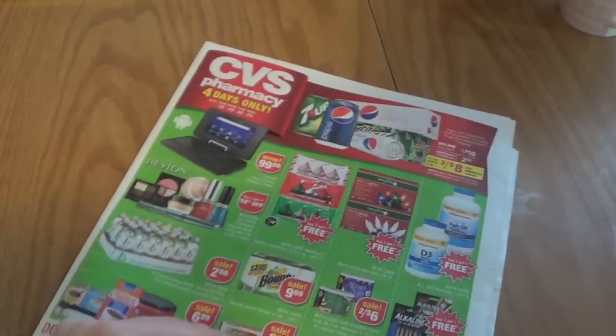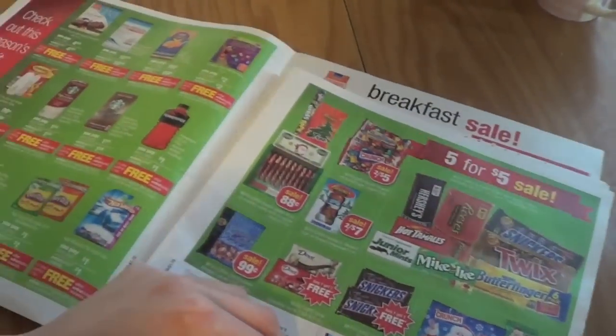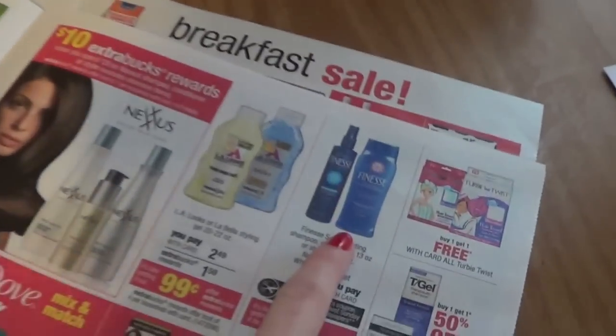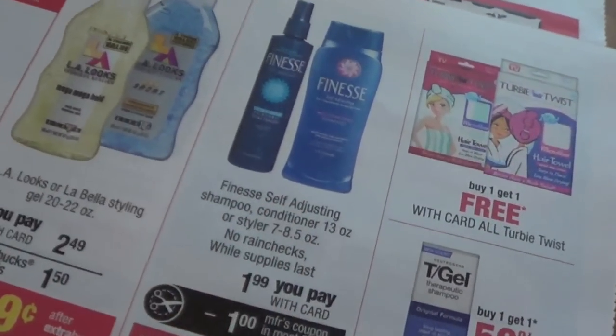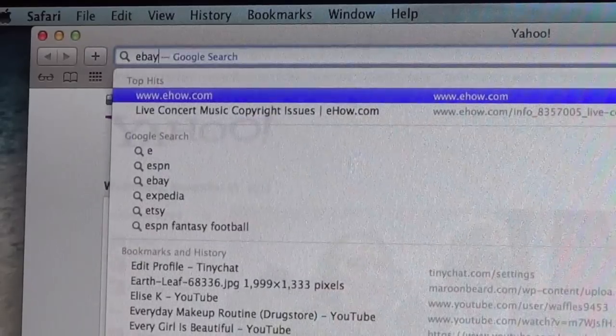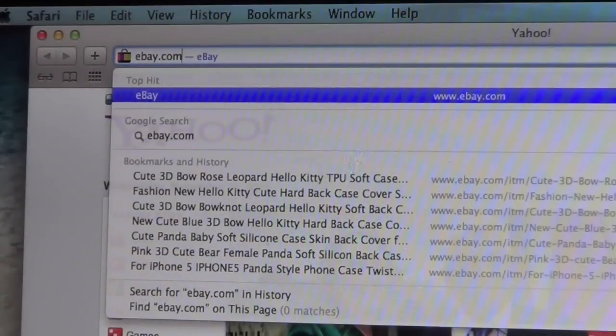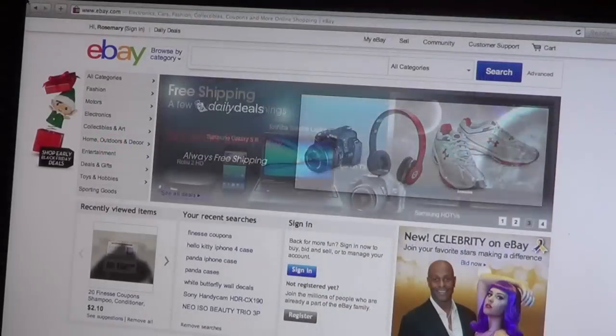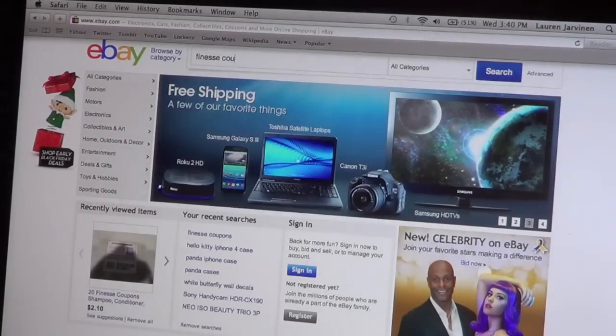The first thing you're going to need to do is find an item you like that's on sale in a store's flyer, like CVS, Stop and Shop, or all different types of stores. Then you just go on eBay and type in the name of the coupon you're looking for. For me, I went on eBay and typed in 'Finesse Coupons' and I got 20 coupons for $1.99.